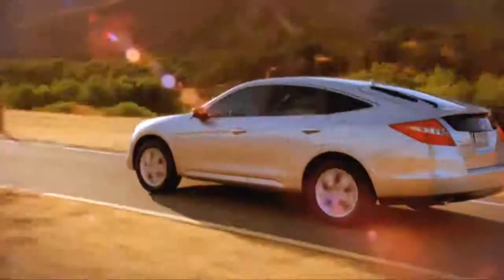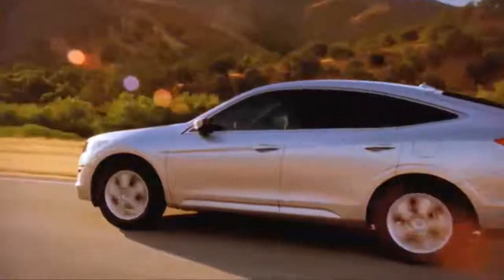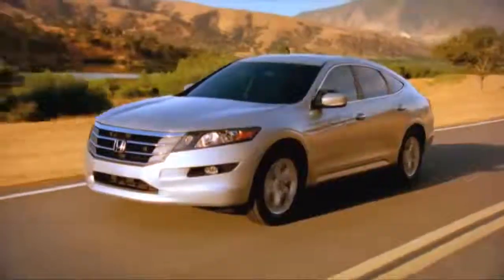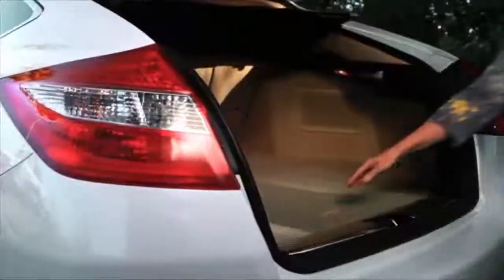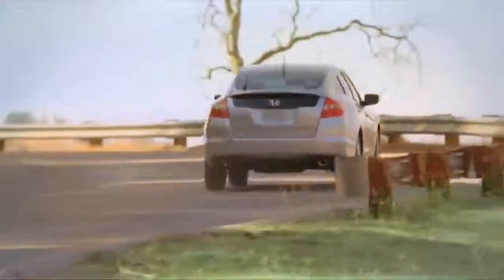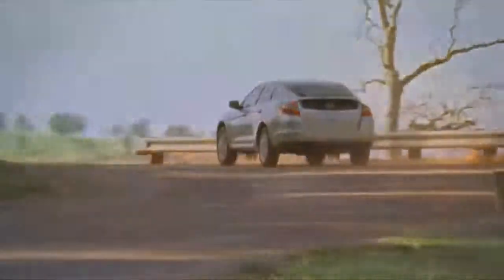The Crosstour is a vehicle that fits in between our CR-V and the Pilot. It's a V6 four-wheel drive based on the Accord Crosstour form, so it's for somebody looking for four-wheel drive capability in an Accord-style vehicle, with more cargo space, a more eye-catching look, and it's probably the best-riding Honda in our lineup right now.